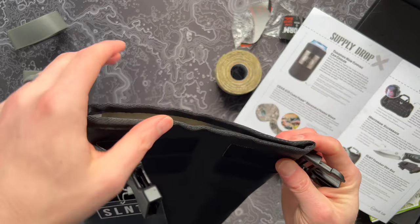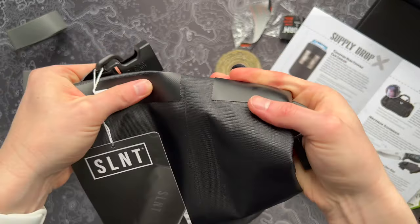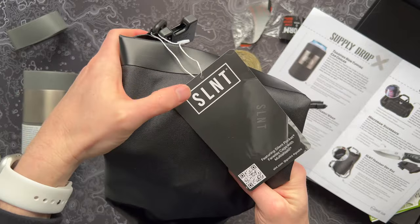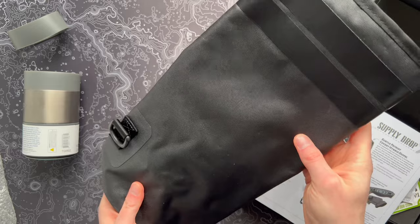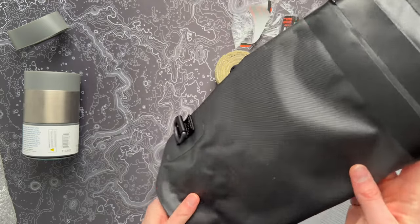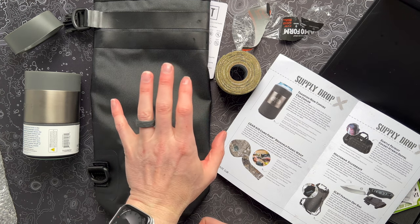It's got a simple buckle closure — you just fold it over a few times and cinch up the buckle, and you've got your stuff nice and dry. Go check out SLNT — they make really cool products. It actually blocks and keeps your stuff totally safe, keeps you off-grid. So if you're a camper who wants to stay off-grid or resist the urge to pick up the phone, this is awesome. If you're a prepper who wants to keep your phone from being tracked or protect your devices from an EMP attack, these are cool too. Neat product.